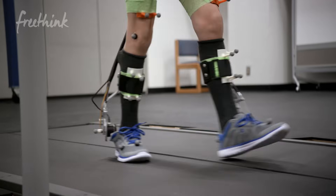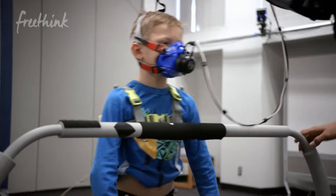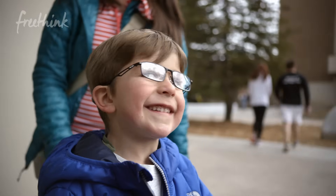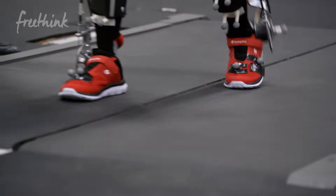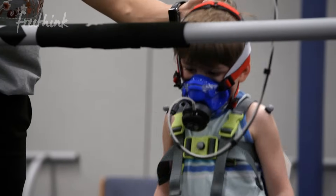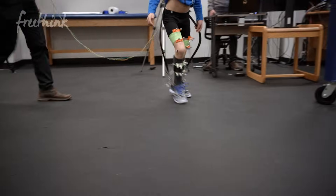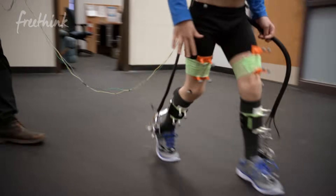We have three participants partaking in the study right now. One of them is Jackson, and we have Waylin. These two participants are partaking in the study so we can answer this early intervention question — how young would the use of a wearable robotic device make sense? We want to come up with a solution that has utility for young children who are still able to walk relatively normally, as well as for older individuals, like Mariah, who have more trouble walking.